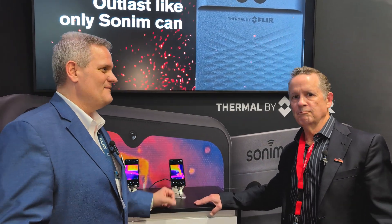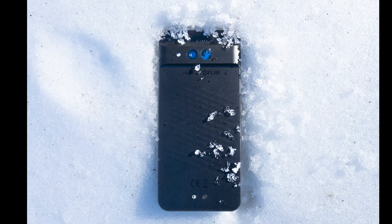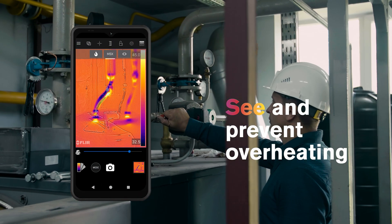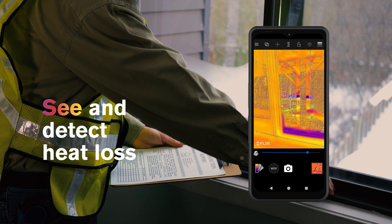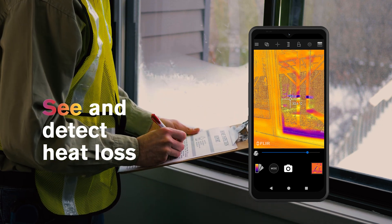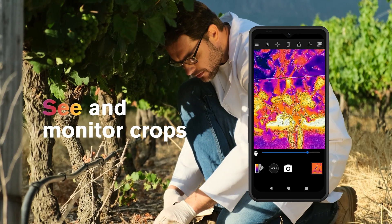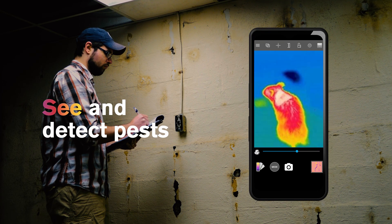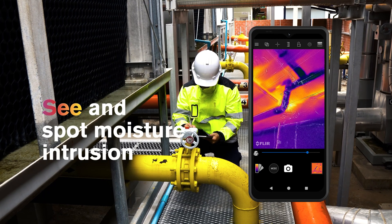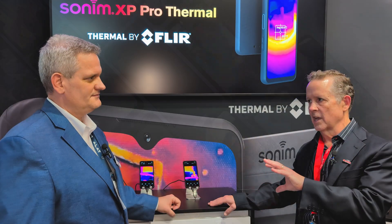Tell me a little bit about the use cases for this. We're excited really in a couple of areas. I'll touch upon the trades, which is pretty much a definite use case for us — electricians, plumbers, HVAC, home inspectors that already see the value of thermal. With the XP Pro Thermal, they're already carrying smartphones. Now they can carry a smartphone with a FLIR thermal imaging camera. The team may have one, they may have left it at the office, it's not there with them. The value of having it on the smartphone is that it's there with you, plus you've got the 5G connectivity to go along with it.